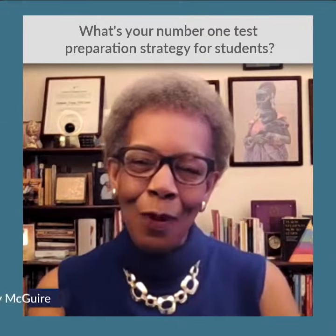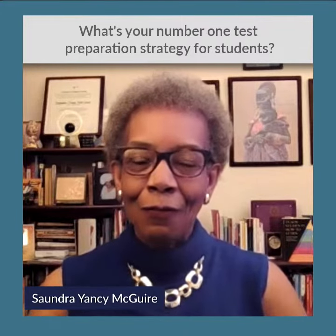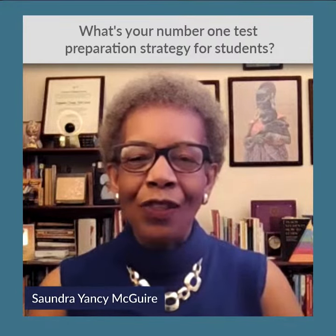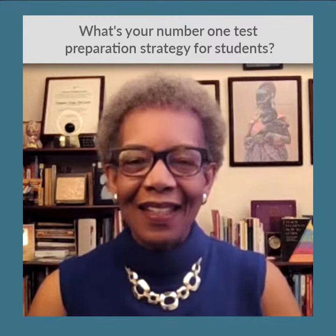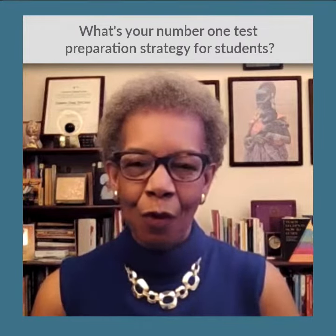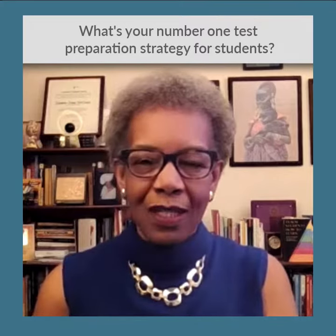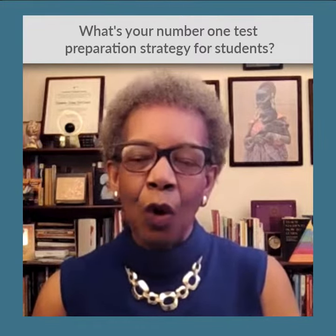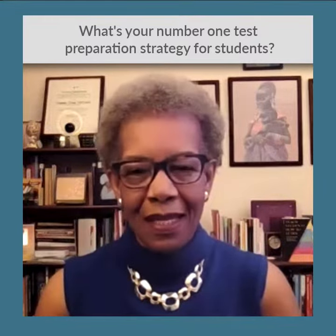My number one test preparation strategy for students involves, first of all, recognizing what they're going to have to do in a test situation. They're going to have to look at questions they've never seen before and come up with answers to those questions. And so that really requires that they have a very, very thorough knowledge of the information.